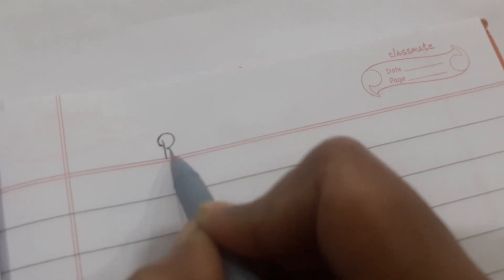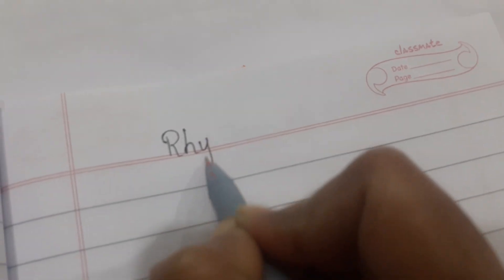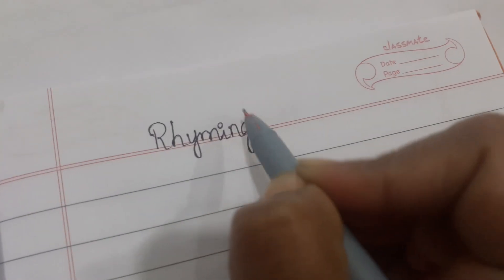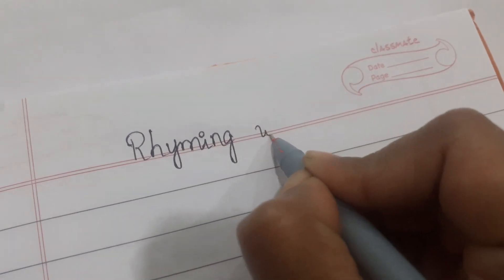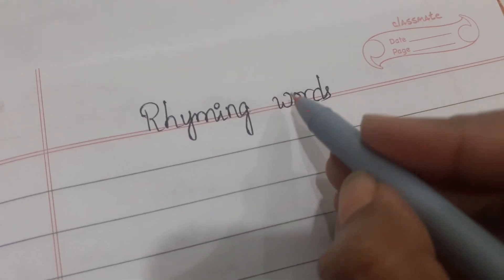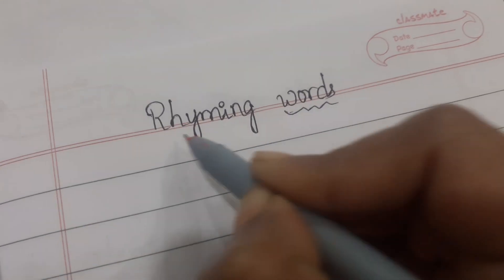Hi friends, please like, share, and subscribe to my channel. Today we have to learn some rhyming words — three-letter rhyming words. What is a rhyming word? If the word ends with the same sound, it is called a rhyming word.